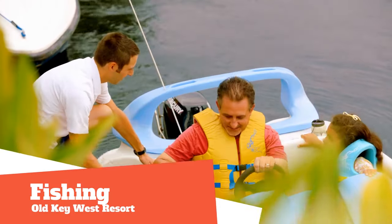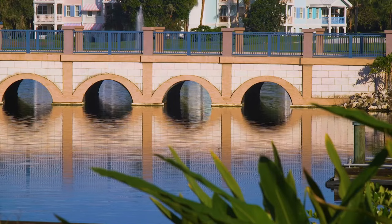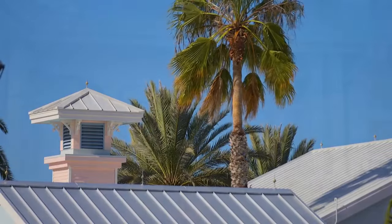Lastly, there is fishing for that fisherman in your family. Enjoy a guided bass fishing excursion for two to four hours. Ask your travel agent for pricing, as advanced reservations are highly recommended and can be made 60 days prior to arrival.